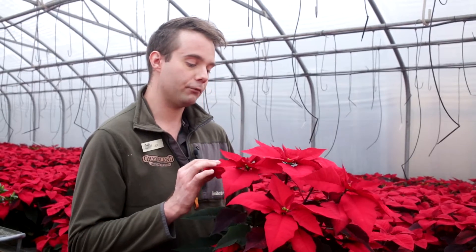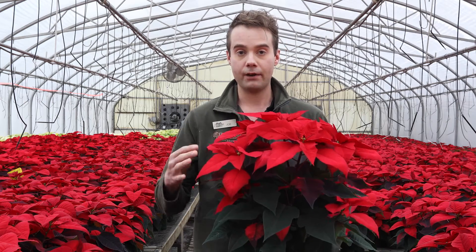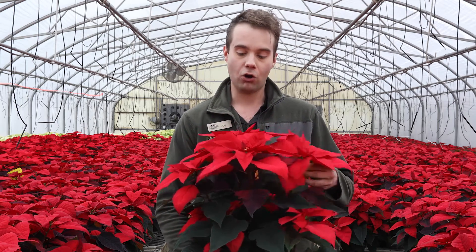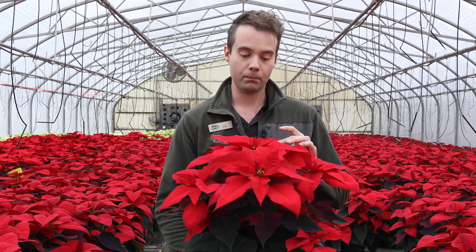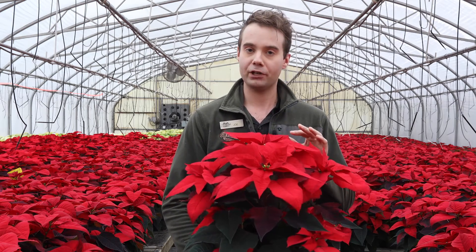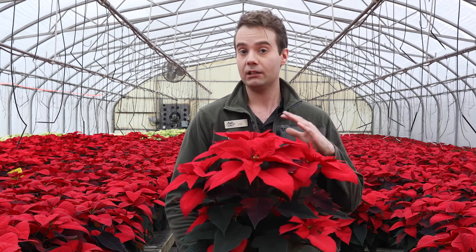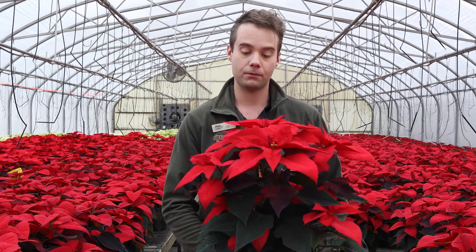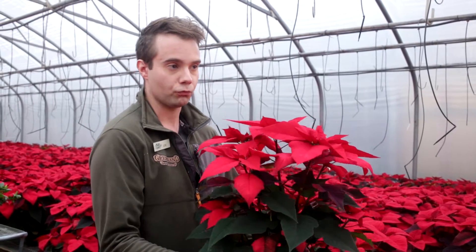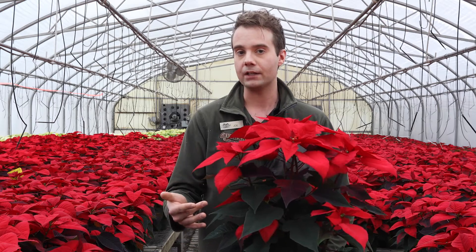If you travel to the mountains of Mexico where this plant grows wild, you'll find it growing in dry forests as a shrub. In order to get this nice compact, well-branched form that we have in the greenhouse here, the plants go through quite a rigorous cultivation program where they're handled many times. It's considered one of the most labor-intensive crops — things like pinching, fluffing to keep them looking nice, and keeping them in rings all go into producing these beautiful compact plants.